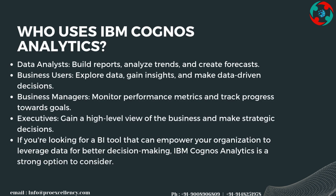IBM Cognos Analytics serves several types of users. Data analysts build reports, analyze trends, and create forecasts. Business users explore data, gain insights, and make data-driven decisions. Business managers monitor performance metrics and track progress towards goals.